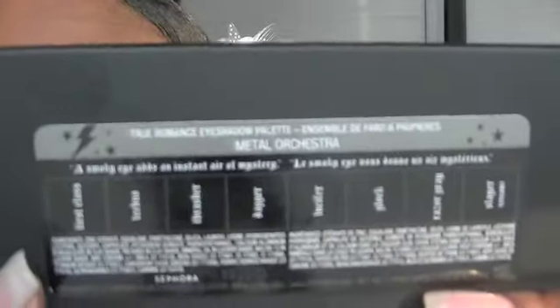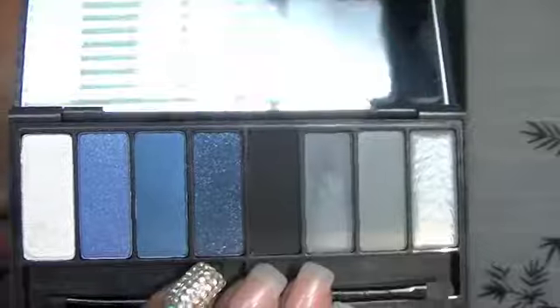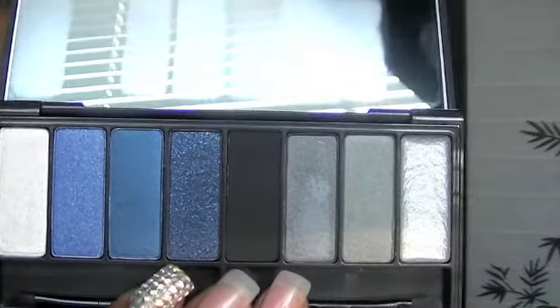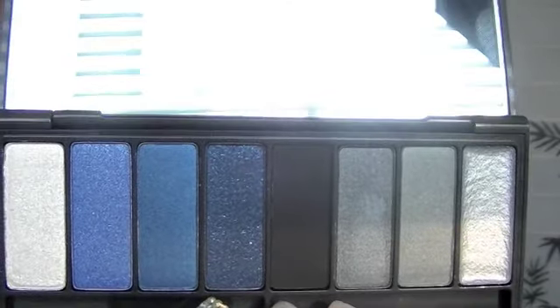I'm gonna have to do a look with this gray and silver. The last two palettes are the most recent ones I picked up. This one was on sale for $19.99, and it's called Metal Orchestra. I really, really like this palette — it has different blues, silvers, blacks, and grays. Some shadows do overlap with the Sinner palette, like that blue, the black, and two of the gray colors, but this one is absolutely gorgeous.